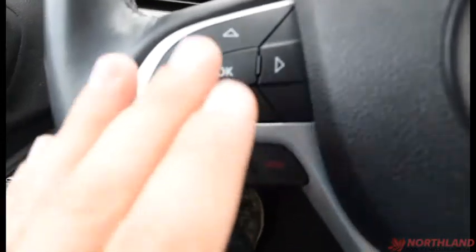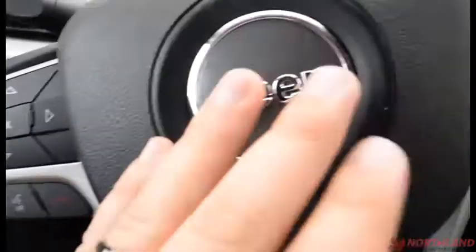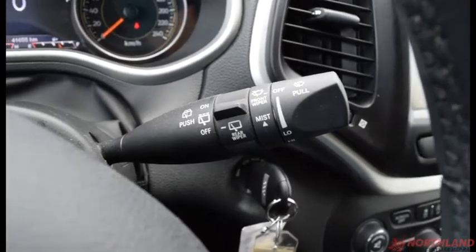That is all controlled from your steering wheel, which has voice recognition, call and hangup for your Bluetooth, horn in the center, and cruise control options on the other side. Right over here we also have the controls for our windshield wipers and rear windshield wipers.